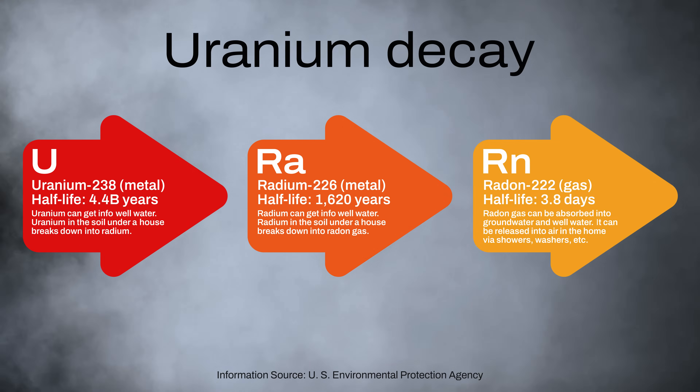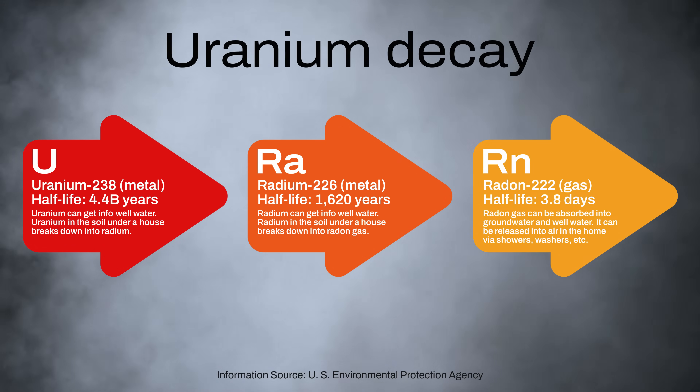In fact, groundwater and certain rocks can release large amounts of radon into indoor air. But just how much radon can these sources emit? Let's take a look.